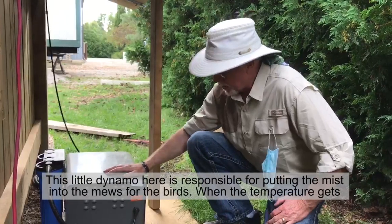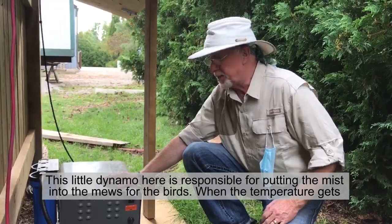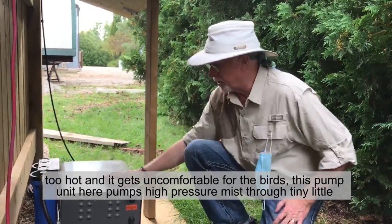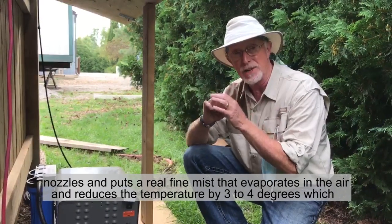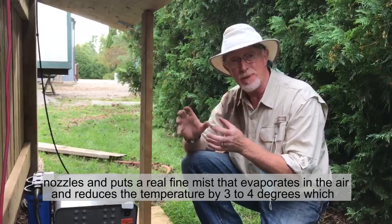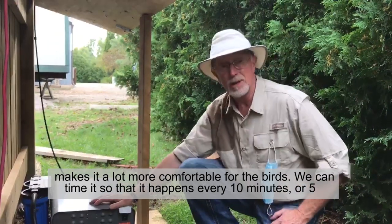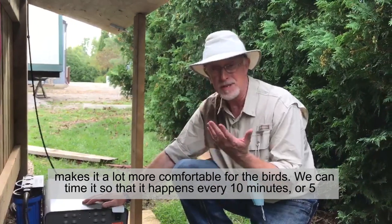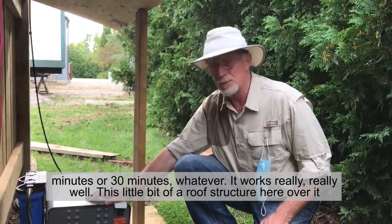This little dynamo here is responsible for putting the mist into the mews for the birds. When the temperature gets too hot and it gets uncomfortable for the birds, this pump unit here pumps high-pressure mist through tiny little nozzles and puts a real fine mist that evaporates in the air and reduces the temperature by three to four degrees, which makes it a lot more comfortable for the birds. We can time it so that it happens every 10 minutes, 5 minutes, or 30 minutes, whatever. And it works really, really well.